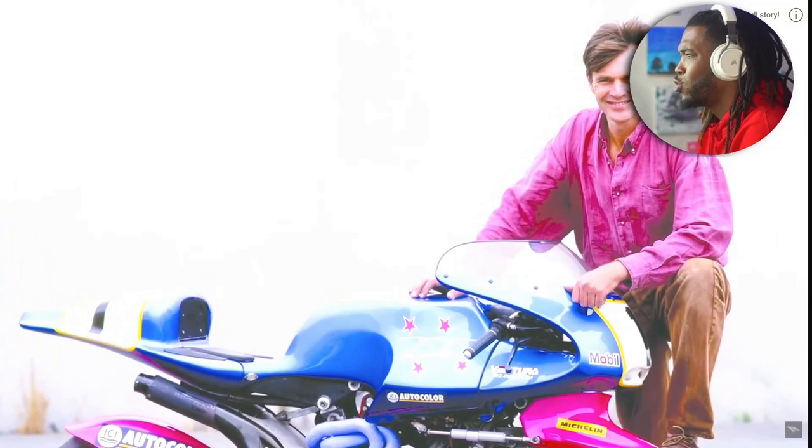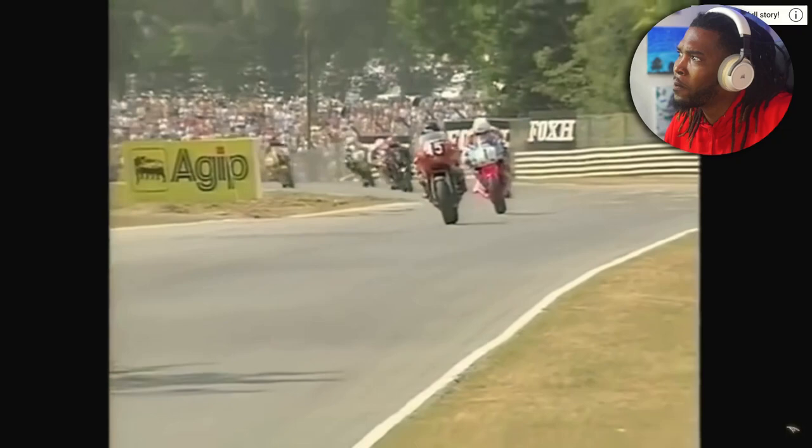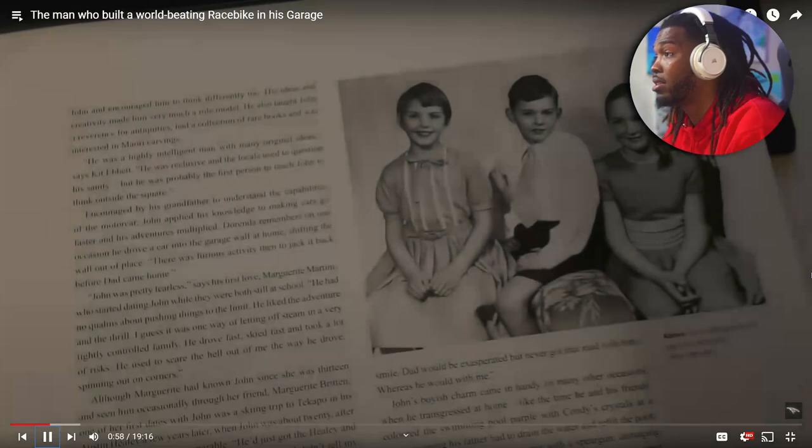Well, one person did that — and he didn't just build a motorcycle. He built a race bike that would go on to win international races and set land speed records that still stand to this day. Here's the story of how one New Zealander named John Britton, against virtually all odds, built one of the greatest motorcycles of all time. And that thing is slick — very slick for something built in a garage. That design is so nice.